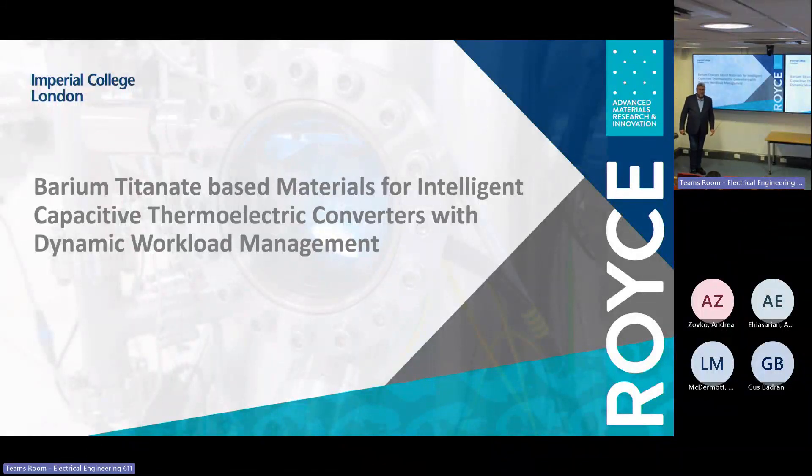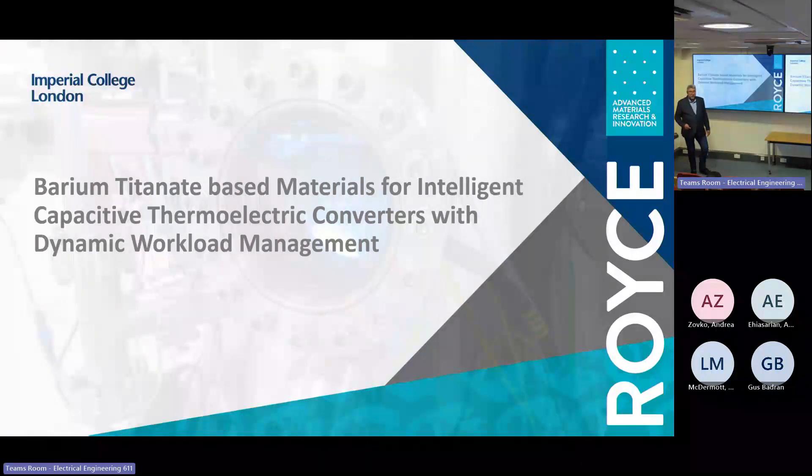Thank you very much for coming here today. What I'm going to discuss with you is a project which started many, many years ago, but it struggled to attract funding, so the process was slow. But I feel now we're in a good place and we have a good knowledge and understanding about these capacitive thermoelectric converters.